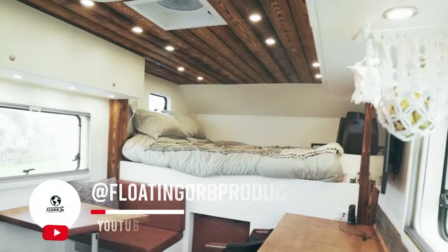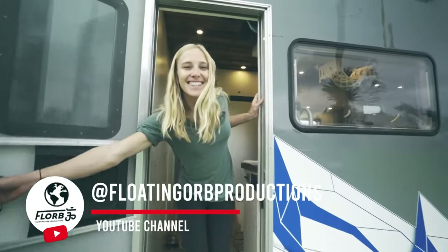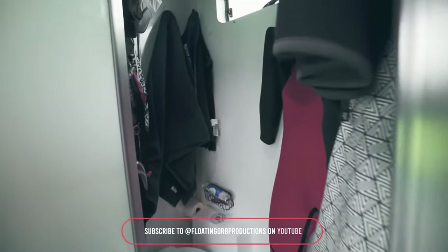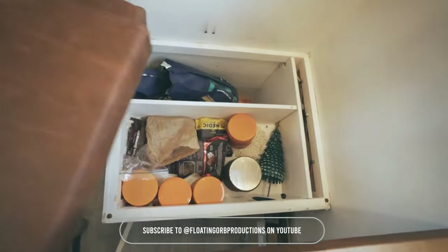My name's Andrew. I'm Ashley. And this is the Muse Roamer, our home-built expedition vehicle. It's a 2004 Ford F550, four-wheel drive, and we basically pulled the bed off of it. It was a tool bed with a lift gate, and then we built this entire structure.